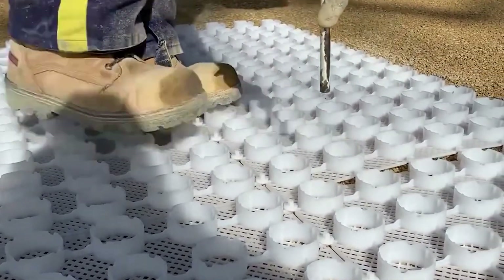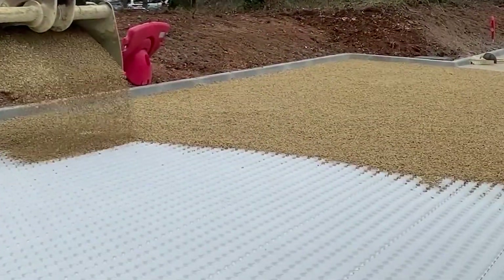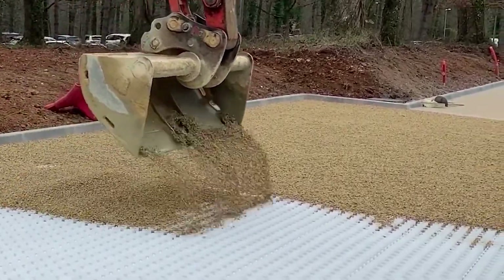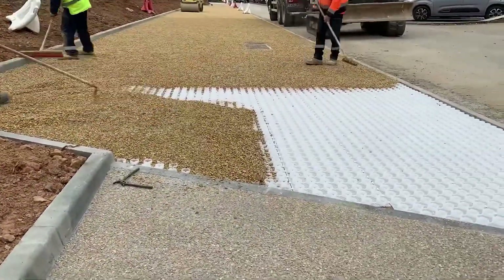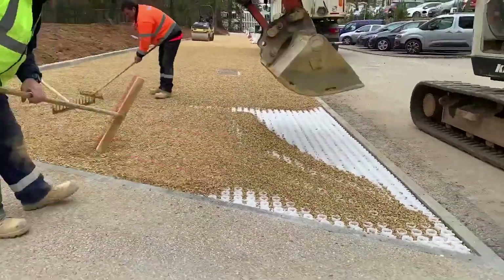Dalo Gravier Excel outshines traditional methods — it's more durable, longer lasting, and incredibly permeable, ensuring efficient water drainage and reducing the risk of flooding and erosion. It's eco-friendly, made from recycled materials, UV resistant, and backed by a 25-year warranty. It's a win-win.